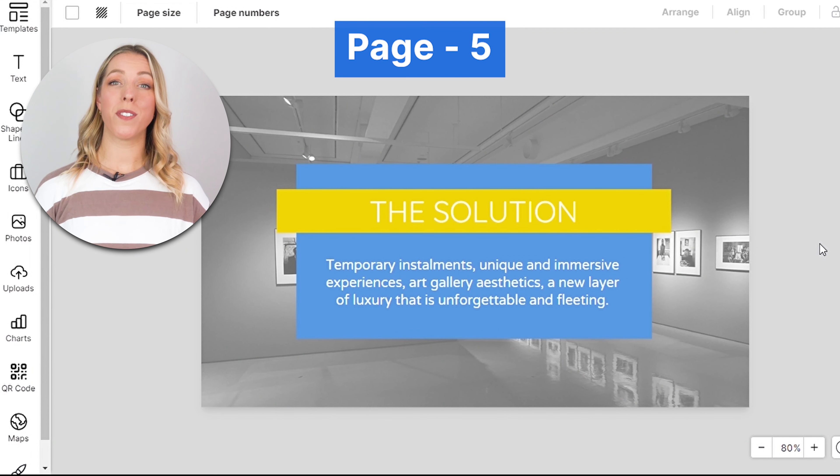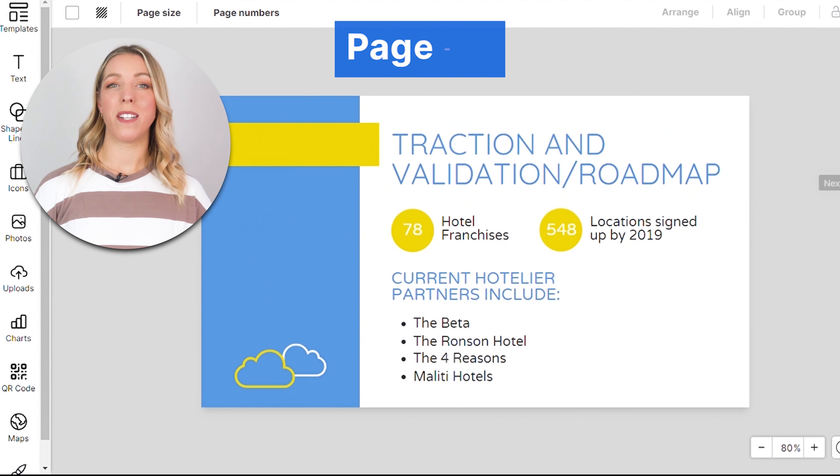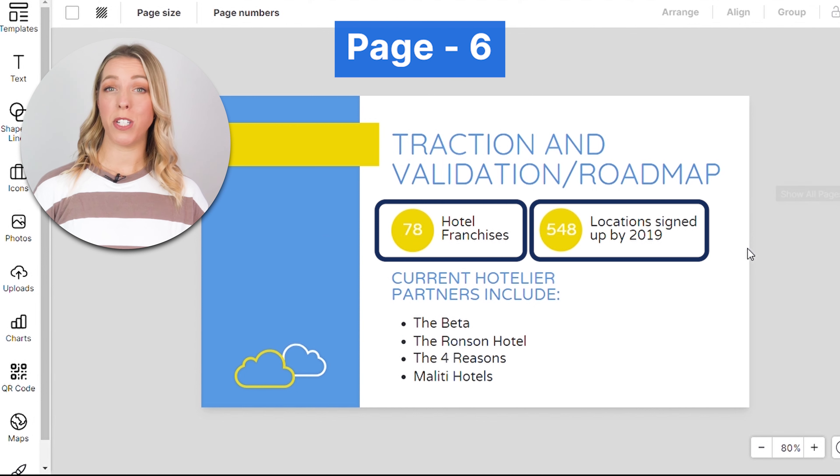Describe your product or service and how it solves the identified problem. Show evidence of progress here, such as user numbers, partnerships, or notable achievements. This builds credibility and shows that you're making strides. Use icons to visually represent achievements.